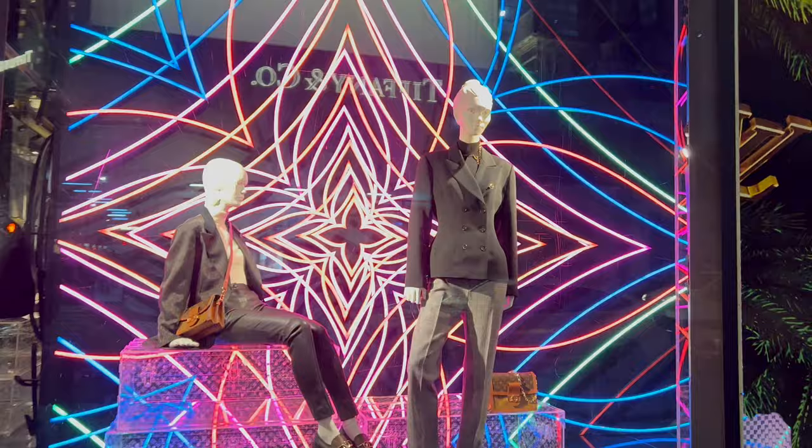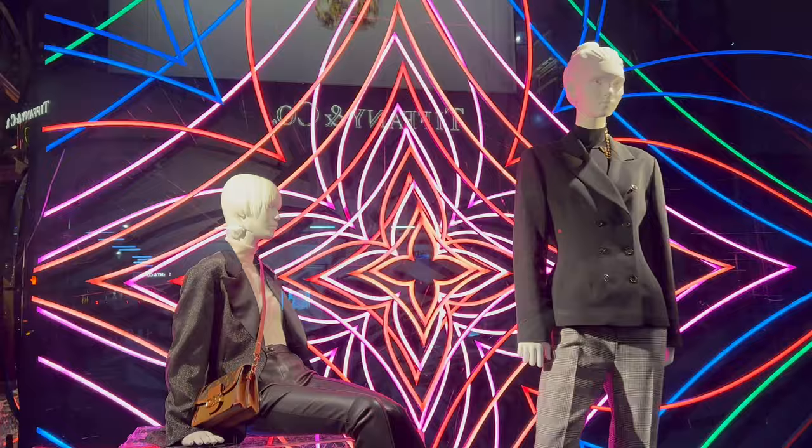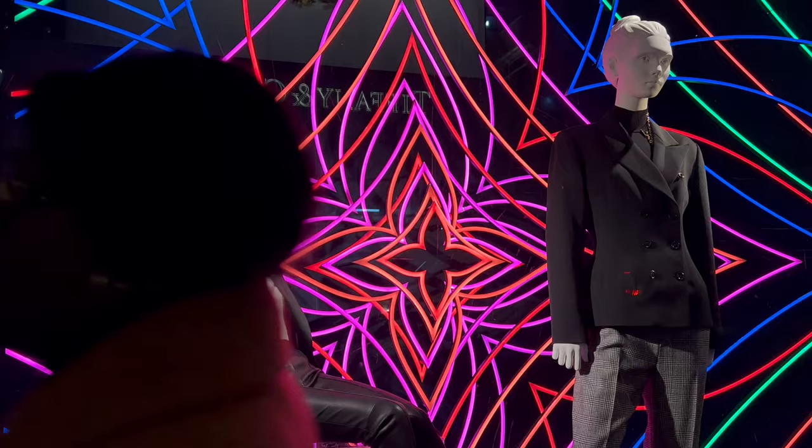Here we have female models with handbags in the back and handbags on their body with jackets. What's really standing out is the consistency of all these neon colors everywhere — it just really, really works.